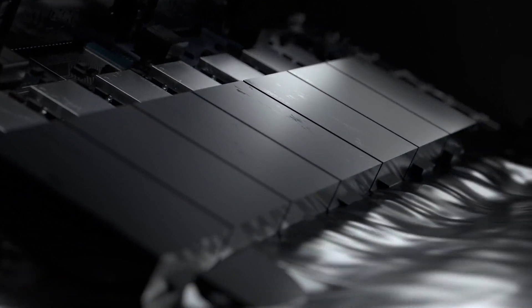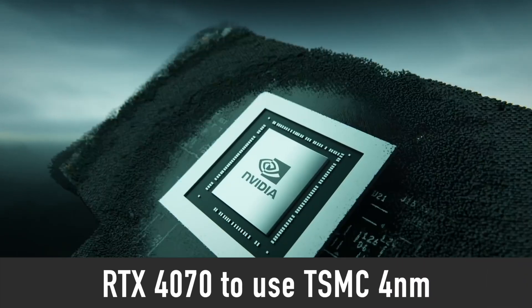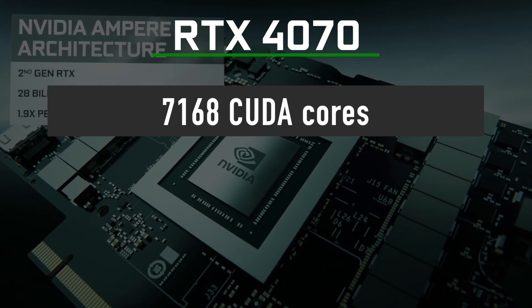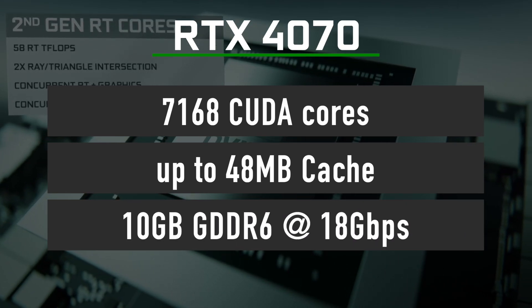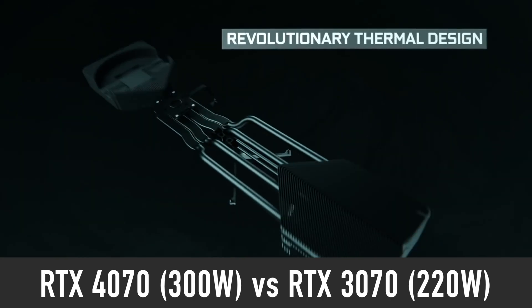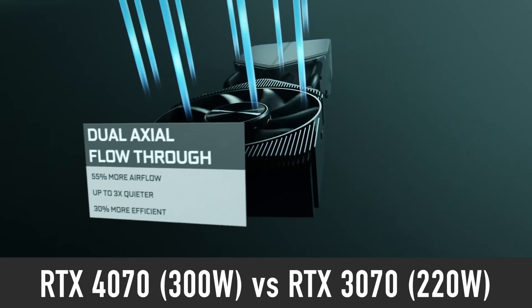Now back to the RTX 4070 specifications. It will use a slightly cut-down version of the AD104 GPU chip manufactured on TSMC's 4nm node. The GPU will feature 7168 CUDA cores and up to 48MB of cache, paired with 10GB of GDDR6 18Gbps memory. The power consumption is currently rumored to be at 300W for this card, which is quite high compared to the current generation RTX 3070 at just 220W.